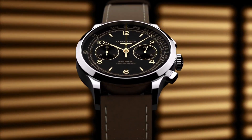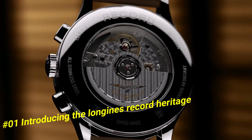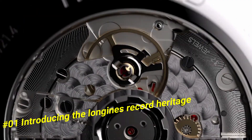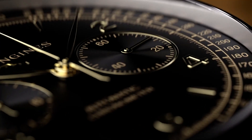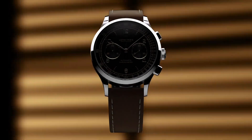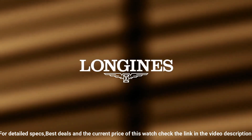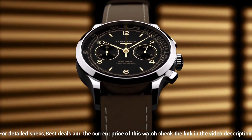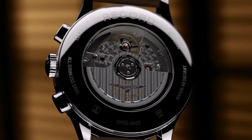Number 1: Introducing the Longines Record Heritage. Current price in US dollars is $3,000. Movement: COSC-certified self-winding Caliber L8.195.4, 59-hour power reserve. Functions: hours, minutes, small seconds, tachymetric scale. Case: 40 millimeters, stainless steel, water-resistant to 30 meters. Dial: black with applied gilt Arabic numerals and indexes. Strap: brown leather with pin buckle, or stainless steel bracelet with triple safety folding clasp.